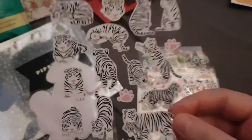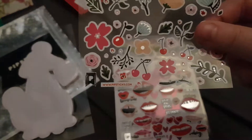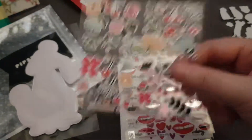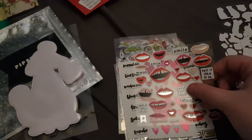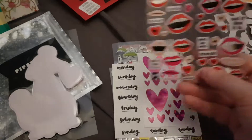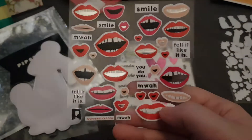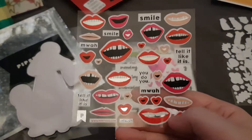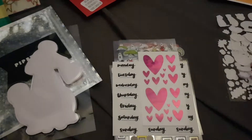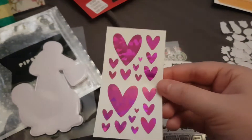Then we have these adorable little tiger cup ones, they're so adorable. Then we have some foil stickers, and this one is really cute — it's got all these funny little masks. It says 'you do you, tell it like it is' and it's got some silver foil on it. These were by Pipsticks.